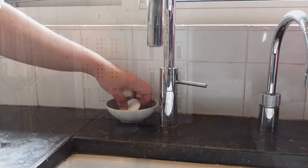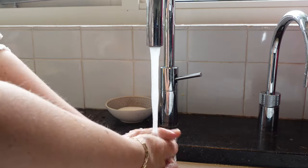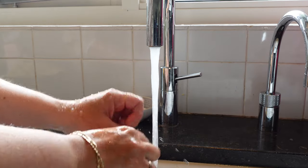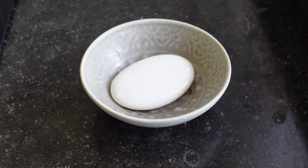My final tip is: use a soap dish, or if you like to use liquid soap, buy a refillable soap dispenser. They both look so much better on your countertop than those plastic store-bought soap dispensers.